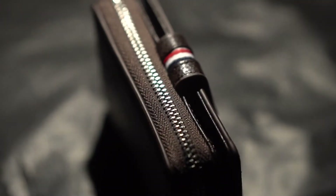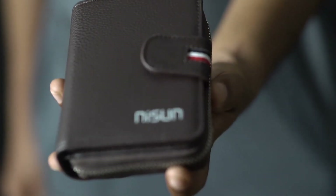It comes with a zip-around design and is perfect to protect your private information, and overall just makes the wallet look more simple, personal, and fashionable.